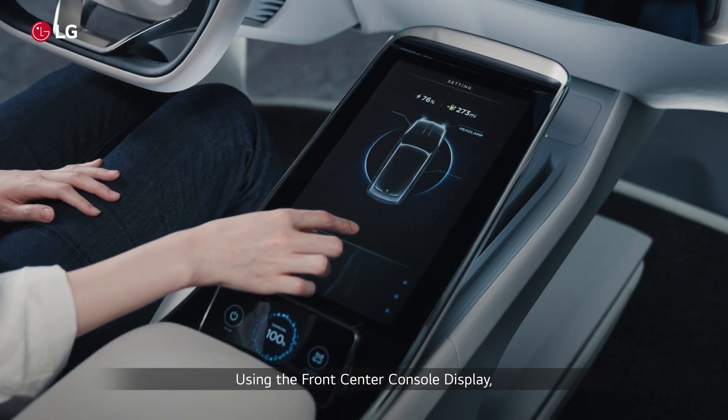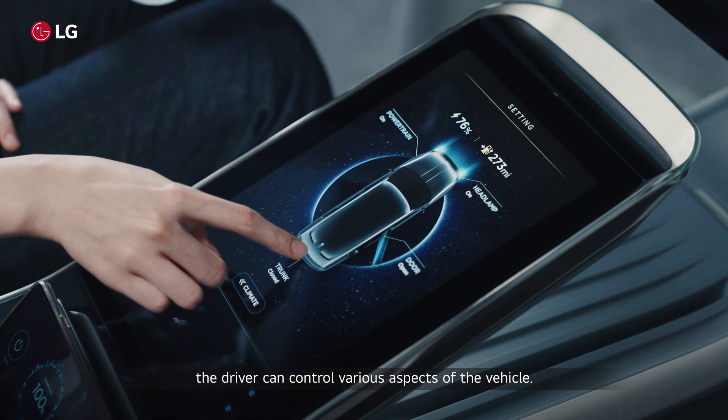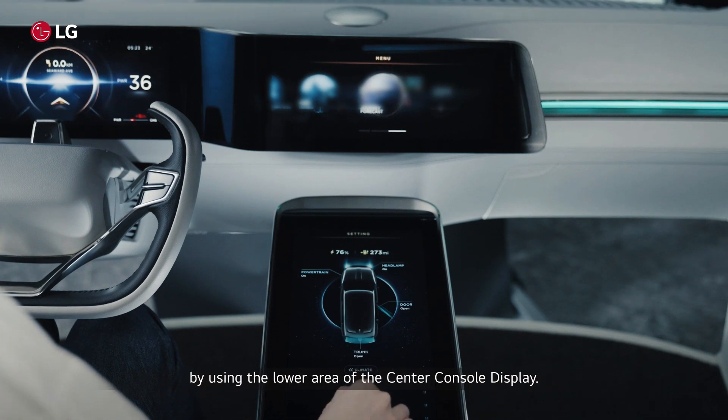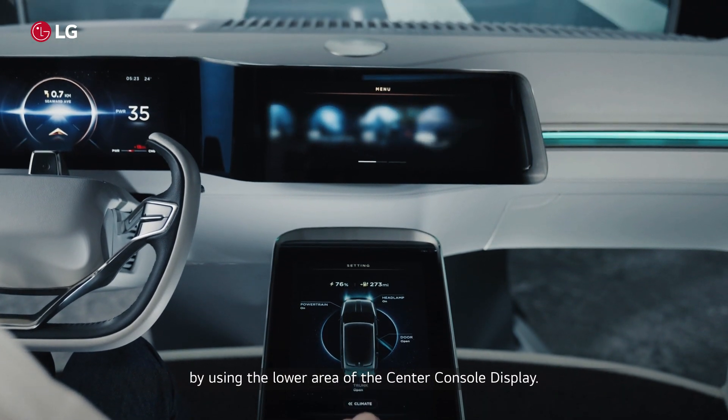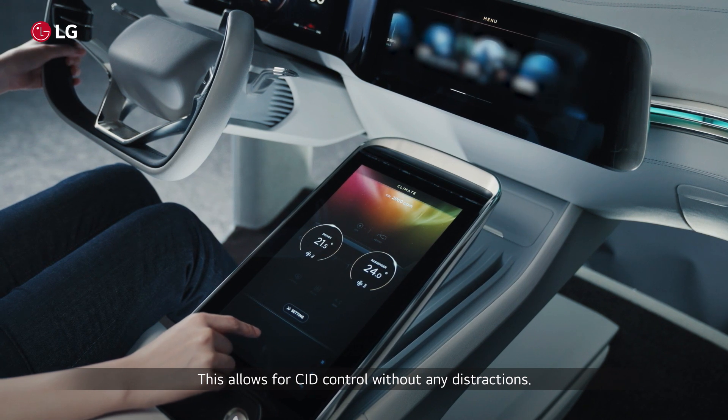Using the front-center console display, the driver can control various aspects of the vehicle. It is also possible to operate the CID by using the lower area of the center console display, allowing for CID control without any distractions.